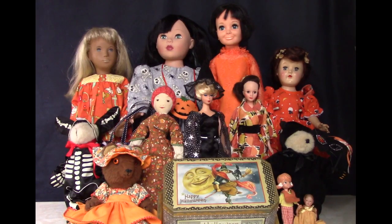Happy Halloween, everybody. Thought I'd do a quick little video to show you the dolls from my collection that I dressed up for the holiday. Not all of them are Halloween outfits — some of them are just wearing orange, but I thought they looked good together. I've been collecting dolls for 25 years, but believe it or not, this is the first time I've ever dressed a group of dolls to display for an occasion.